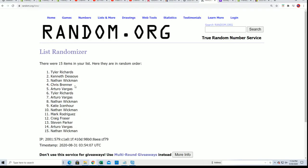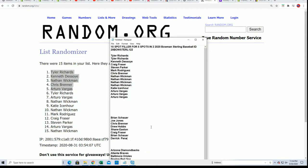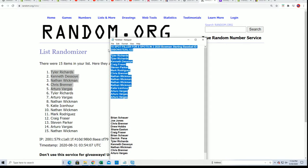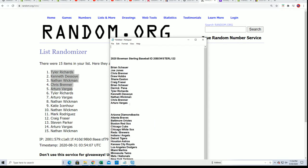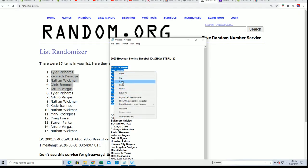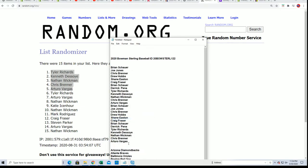Congratulations to our filler winners - way to go, you got into the break for a third of the price. You can see the top five right there. If you didn't make it in, thanks for taking a shot with us. Let's get ready to rip - the filler portion is over, now it's just time to see what happens in the rip.